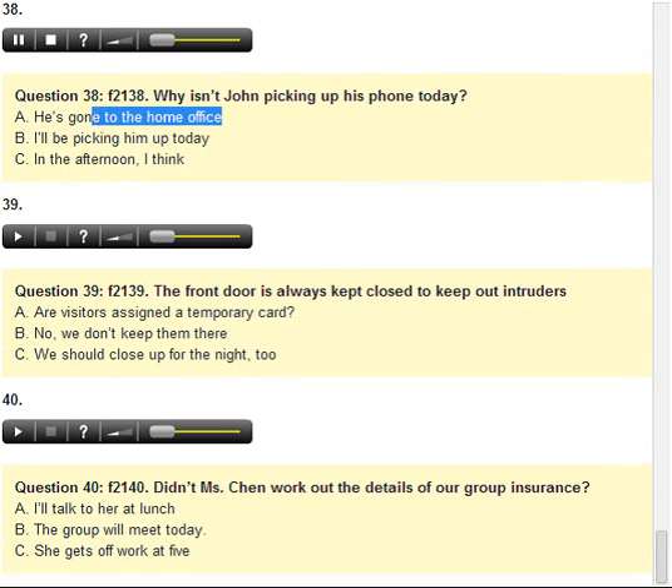Number 38. Why isn't John picking up his phone today? A. He's gone to the home office. B. I'll be picking him up today. C. In the afternoon, I think.